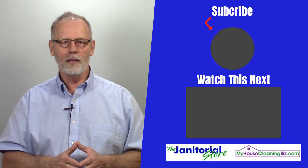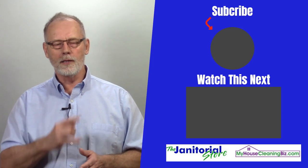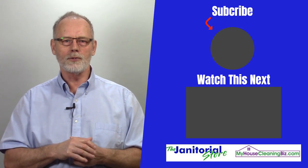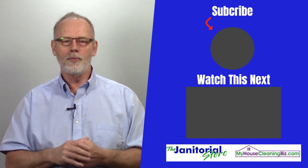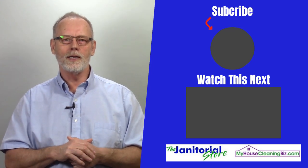Always, always, always ask for the business — close the sale. You always have to do that. Those are the tips I have — hopefully you found them useful. Click the like and share button, and if you haven't already, subscribe to the janitorialstore.com YouTube channel, which has hundreds of videos. Thanks for checking in today and we'll see you next time.